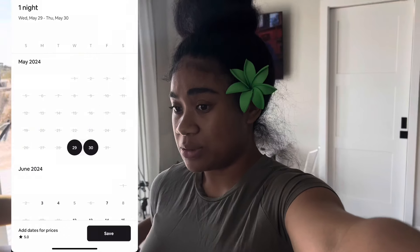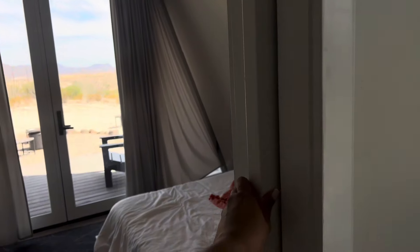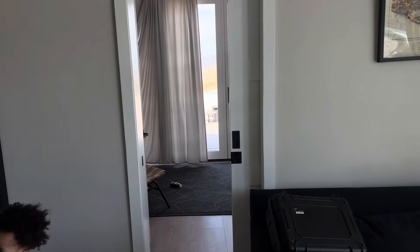It's pretty spacious for its size and the price and everything. The smartest thing they did was these sliding doors — because if you have regular doors that open and close, that's taking up all the space. These sliding doors are cute.